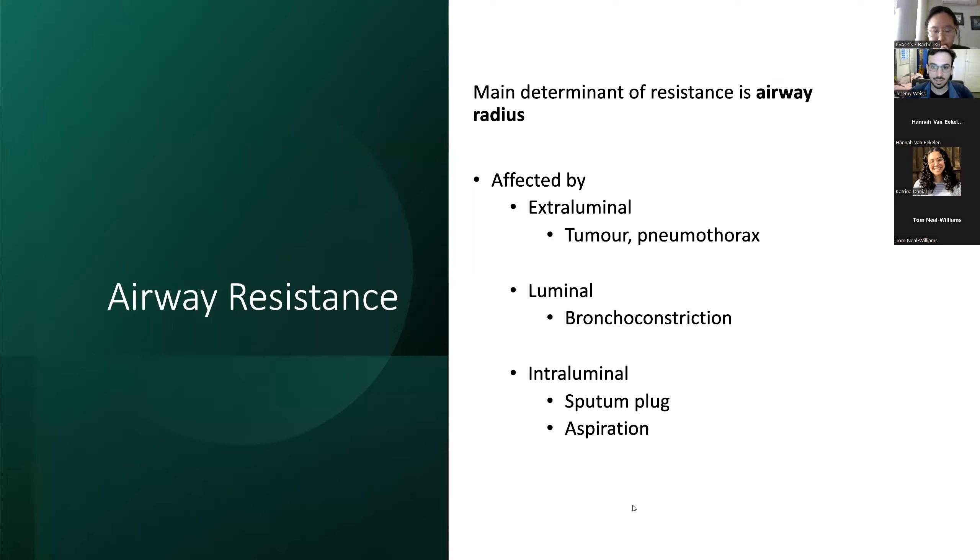The next determinant of airflow in and out is resistance. The biggest factor affecting resistance is the airway radius — as your radius gets smaller, airway resistance increases. A good way to think about it is extraluminal, luminal, and intraluminal factors. Extraluminal: things like a tumor or pneumothorax compressing the airway. Luminal: bronchoconstriction, where the airways are closing up. Intraluminal: sputum, aspiration, fluid, pus — everything inside the airway — all increases the resistance of air going in and out.